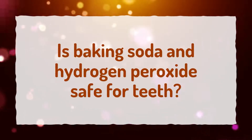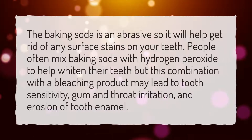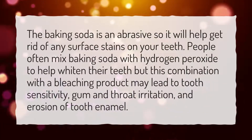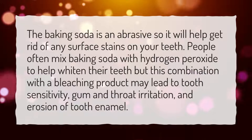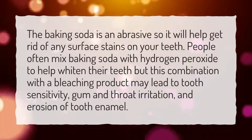Is baking soda and hydrogen peroxide safe for teeth? The baking soda is an abrasive so it will help get rid of any surface stains on your teeth. People often mix baking soda with hydrogen peroxide to help whiten their teeth, but this combination with a bleaching product may lead to tooth sensitivity, gum and throat irritation, and erosion of tooth enamel.